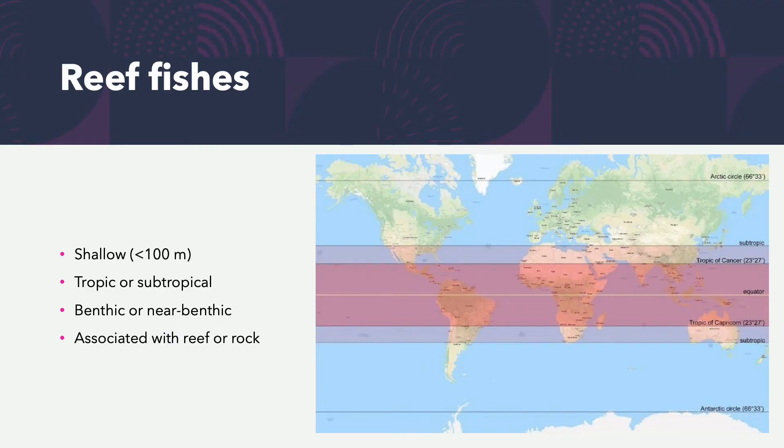Where do we find reef fishes? They're found in shallow areas less than 100 meters deep, in tropical and subtropical regions — between the Tropic of Cancer and the Tropic of Capricorn and slightly beyond. The Bahamas, for example, are in the subtropical region. Reef fishes are generally benthic or near-benthic — sitting on the bottom like the deep water sculpin in Lake Superior — and associated with reef or rock structure.